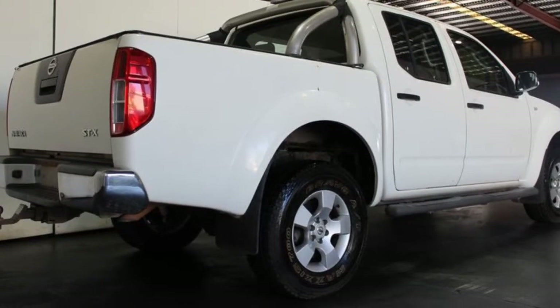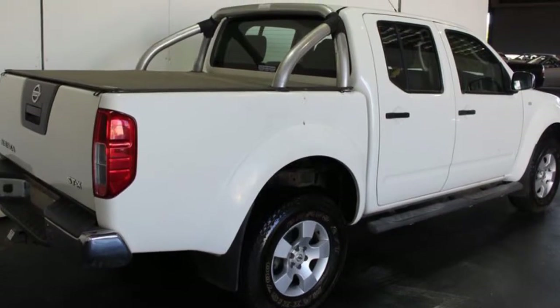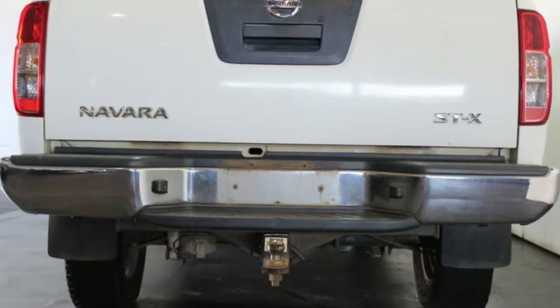This vehicle has all the features you could dream of: remote central locking, tow bar, cruise control, tinted windows, alloy wheels, power steering, and more. If you're looking for a first rate vehicle, this could be yours today.